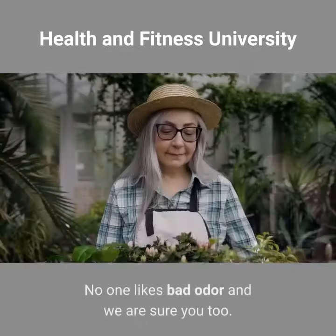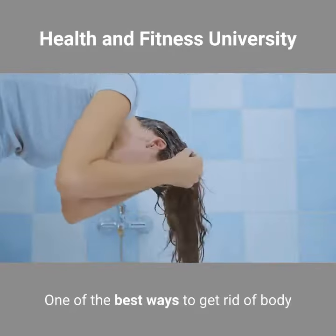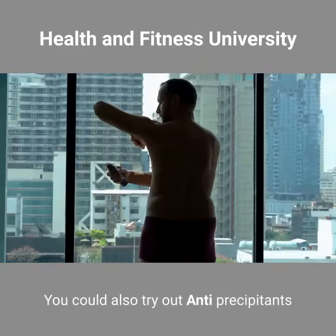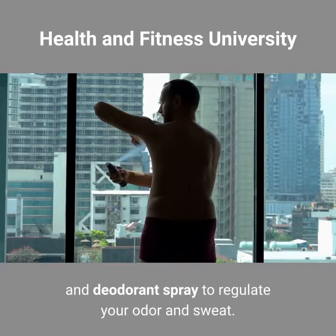Body Odor. No one likes bad odor, and we are sure you don't either. One of the best ways to get rid of body odors is by having regular showers and washes. You could also try anti-perspirants and deodorant spray to regulate your odor and sweat.